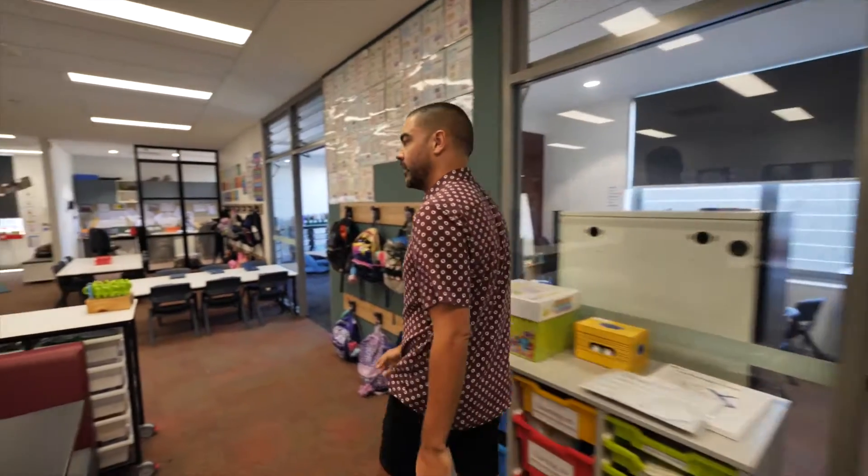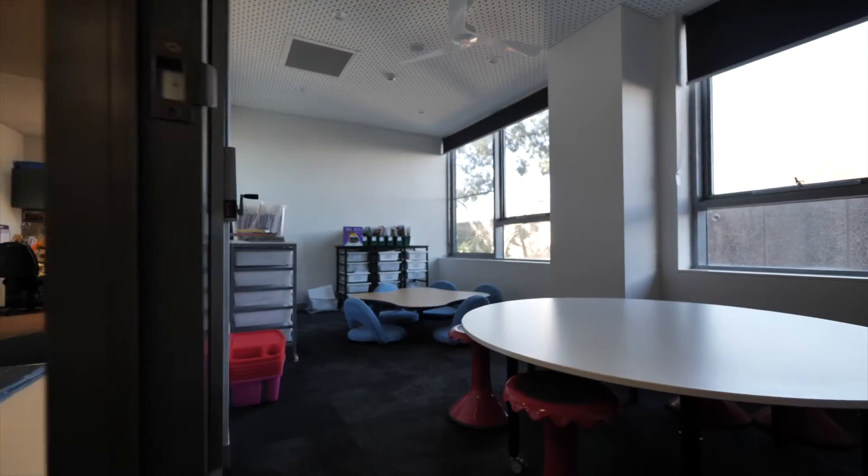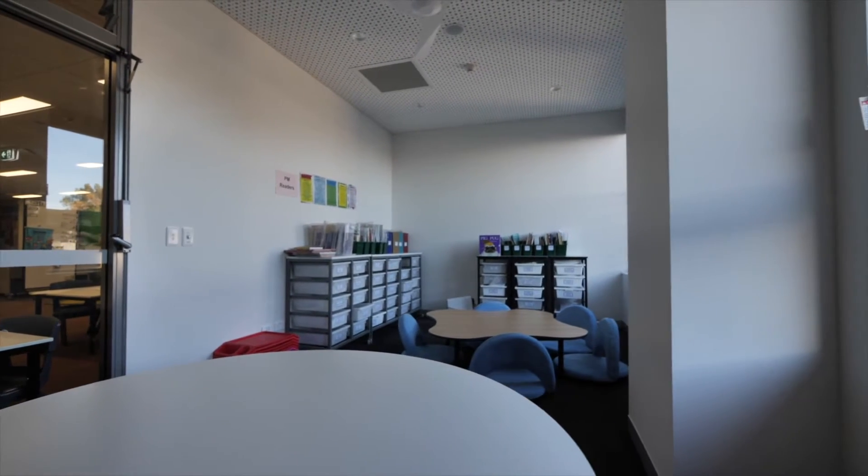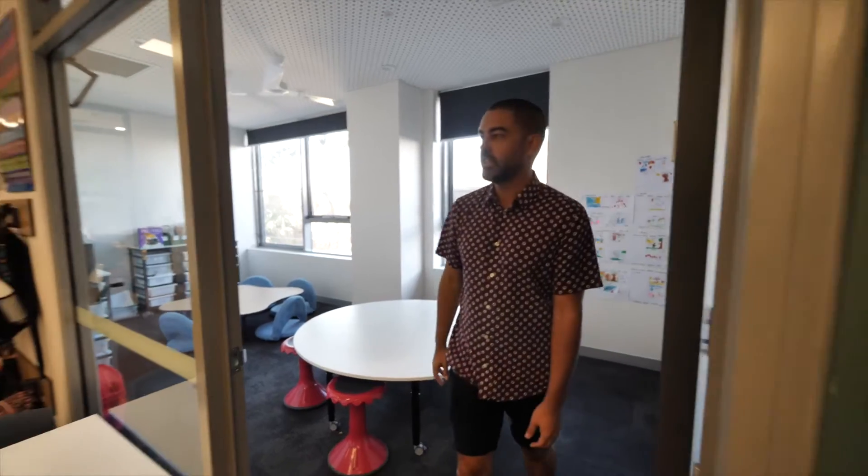As we come along here we've got another breakout room. As you can see it's very light and airy, and children can also come in here to do some group work. It also acts as an area where we keep all our guided reading books for teachers to access.